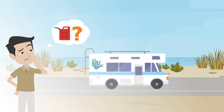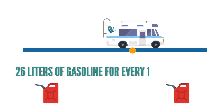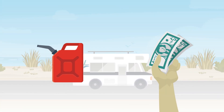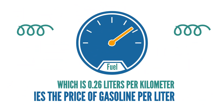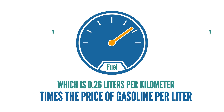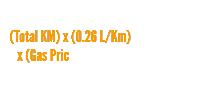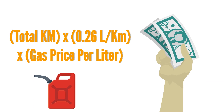How much gasoline will you consume on your trip? Typically the motorhome will consume 26 liters of gasoline for every 100 kilometers driven. You can approximate the fuel cost by multiplying your estimated kilometers times the rate of consumption (0.26 liters per kilometer) times the price of gasoline per liter. Total kilometers × 0.26 L/km × gas price per liter = estimated fuel cost.